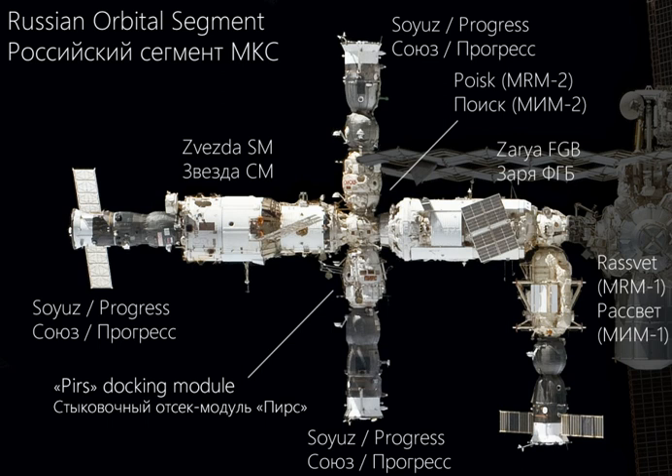Nauka's mission has changed over time. During the mid-1990s, it was intended as a backup for the FGB, and later as a universal docking module. Its docking ports will be able to support automatic docking of both spacecraft and additional modules, as well as fuel transfer.